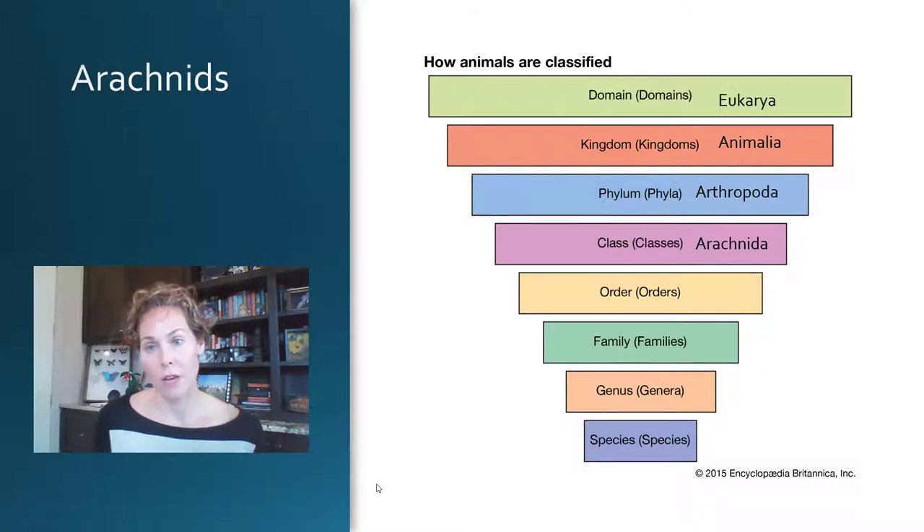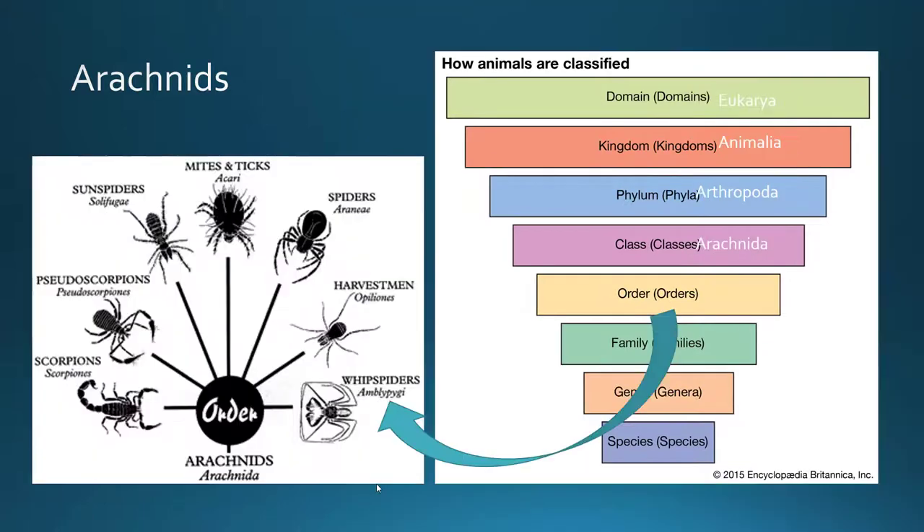Within Arthropoda we have different classes: insects, crustaceans, millipedes, centipedes, and that's where arachnids fall in. So arachnids are arthropods, animals, and eukaryotes. If you look further and go from class into order, we will find that there are many different orders of arachnids, and that's what we're going to be looking into.